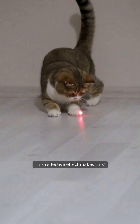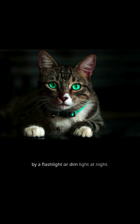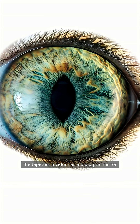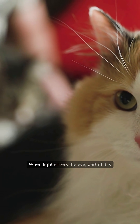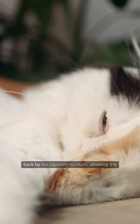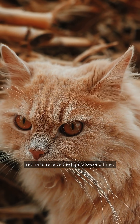This reflective effect makes cats' eyes appear to glow when illuminated by a flashlight or dim light at night. To visualize it easily, you can imagine the tapetum lucidum as a biological mirror located behind the retina of a cat's eye. When light enters the eye, part of it is absorbed by photoreceptor cells, while the rest passes through and is reflected back by the tapetum lucidum, allowing the retina to receive the light a second time.